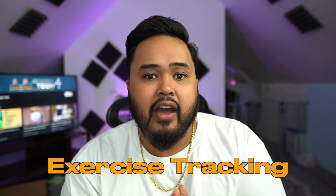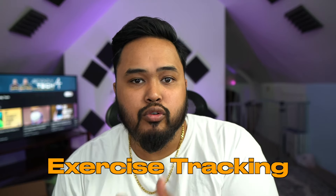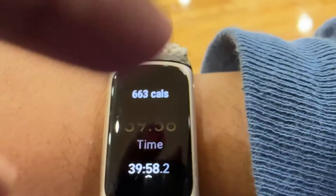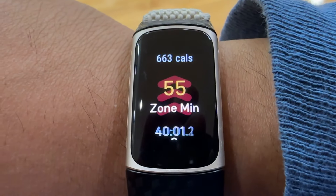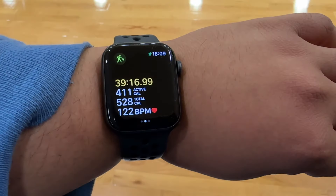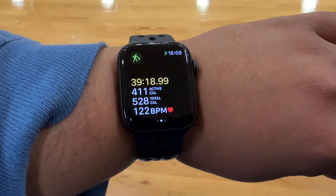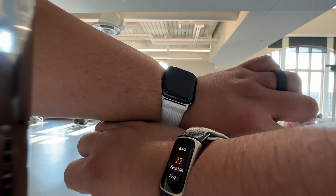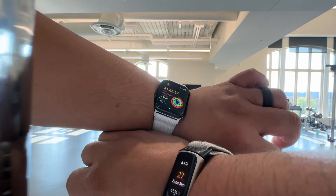Moving on to exercise tracking, which I think is the most important. Both have great ways to motivate you to move more. For Fitbit, it's zone minutes — rewarding you based on how high your heart rate is during a workout. For Apple, it's closing those rings. Honestly, both are great, but I do prefer the ring closing because it's so simple and a great easy visual to glance at and see whether you've moved enough, done your exercise, or met your calorie goals. It's an easy way to feel motivated or accomplished.